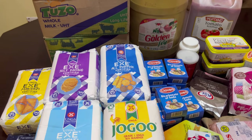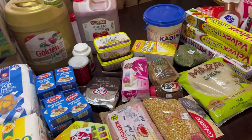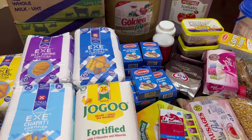So guys, I just want to share with you what 21,000 shillings can do in terms of shopping, restocking food stuff and groceries. For this shop today I went to Jilani's — they have offers and I think their prices are fair.